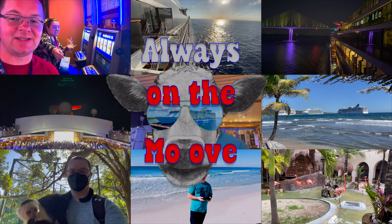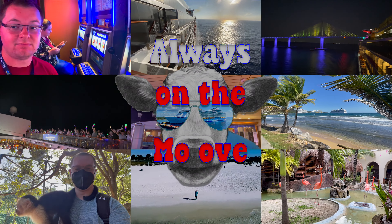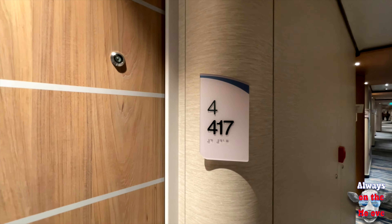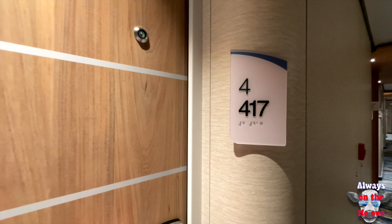Welcome to Always on the Move. This is cabin 4417 on Mardi Gras, Ocean View. Let's see what it's all about.